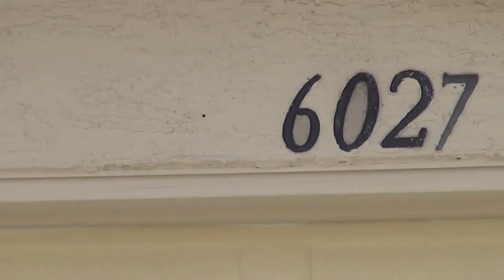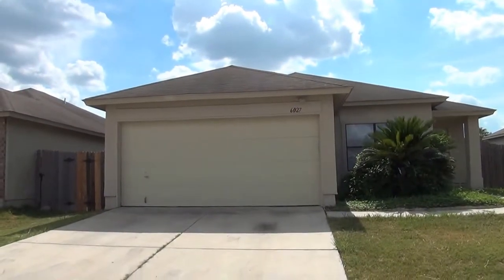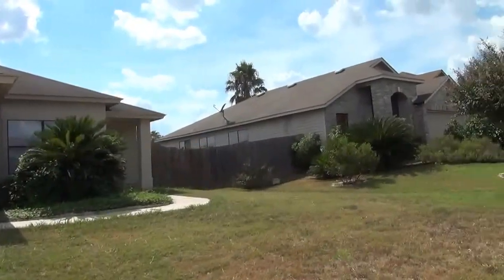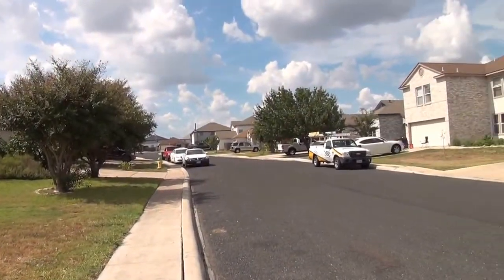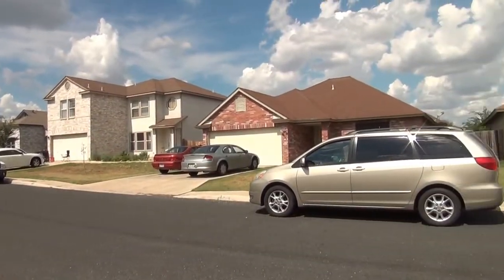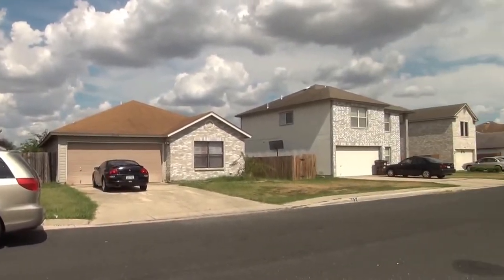I'm at the house at 6027 Walnut Mill in the Brentfield subdivision. I'm going to give you a 360 of the neighborhood here. This subdivision is off of I-10, between I-10 and I-35, so you're close to Fort Sam Houston and Randolph Air Force Base.